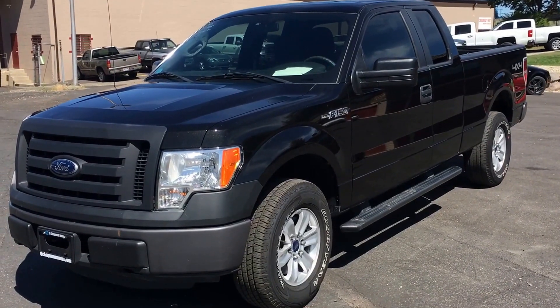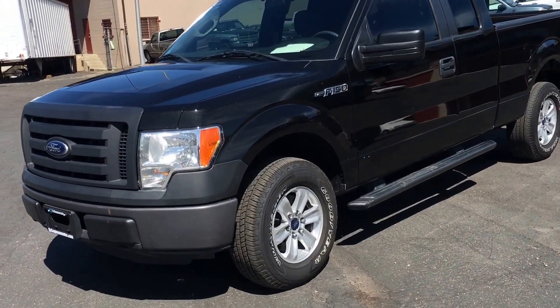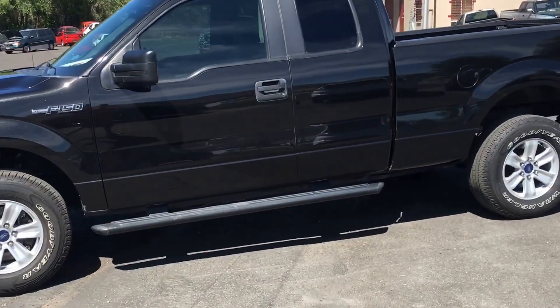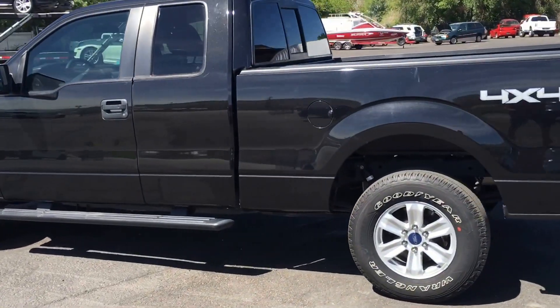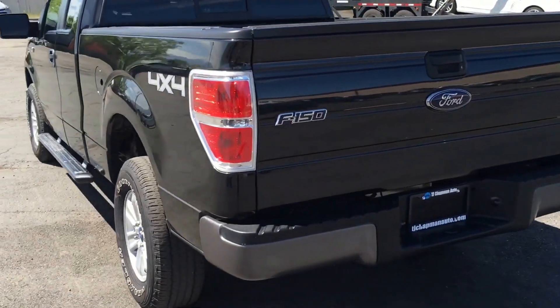This is a 2011 Ford F-150 XL. We have put 2015 wheels and tires on it, fixed and replaced the cab and the bedside — pretty clean little truck.